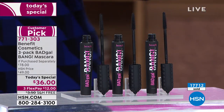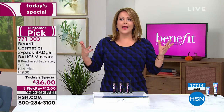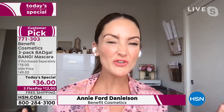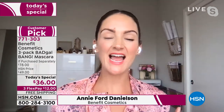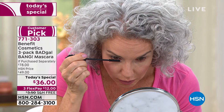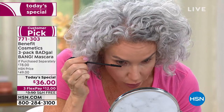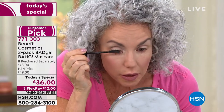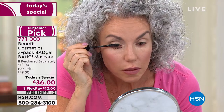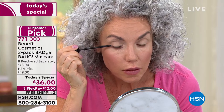We solved and revolutionized volumizing with Bad Gal Bang. We created a slim, packed brush that gives you accuracy and precision, and a formula that's lightweight for 36 hours. It is so easy to apply and gives you length, separation, and curl. There's a reason why HSN customers made this their customer pick and their favorite mascara.